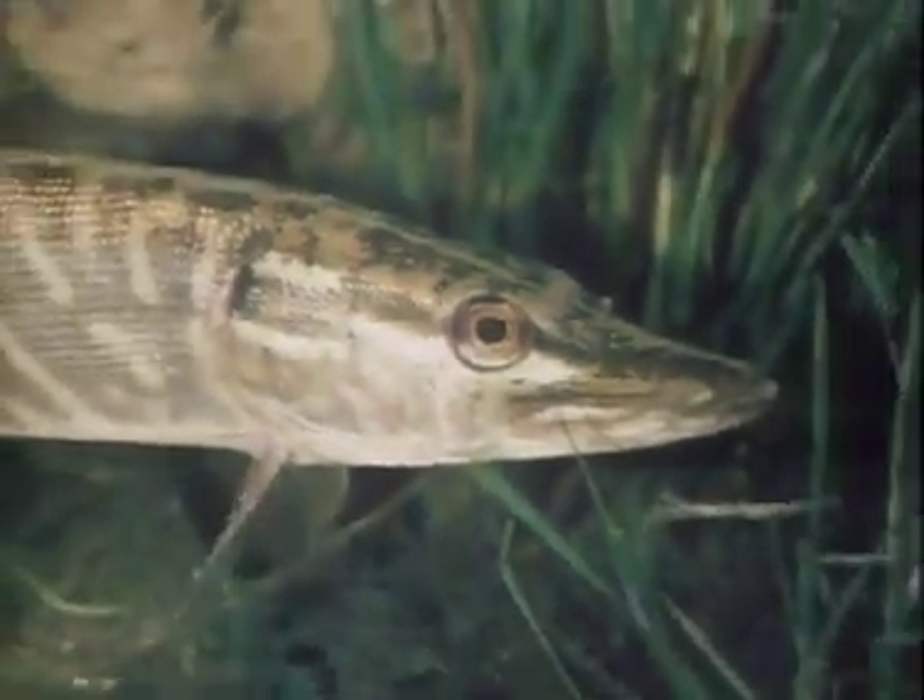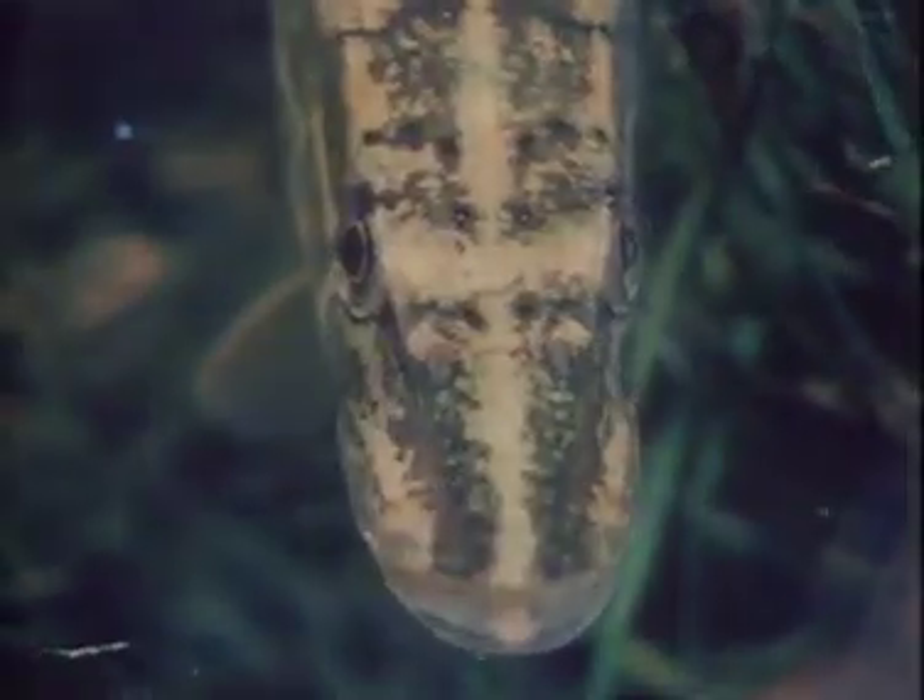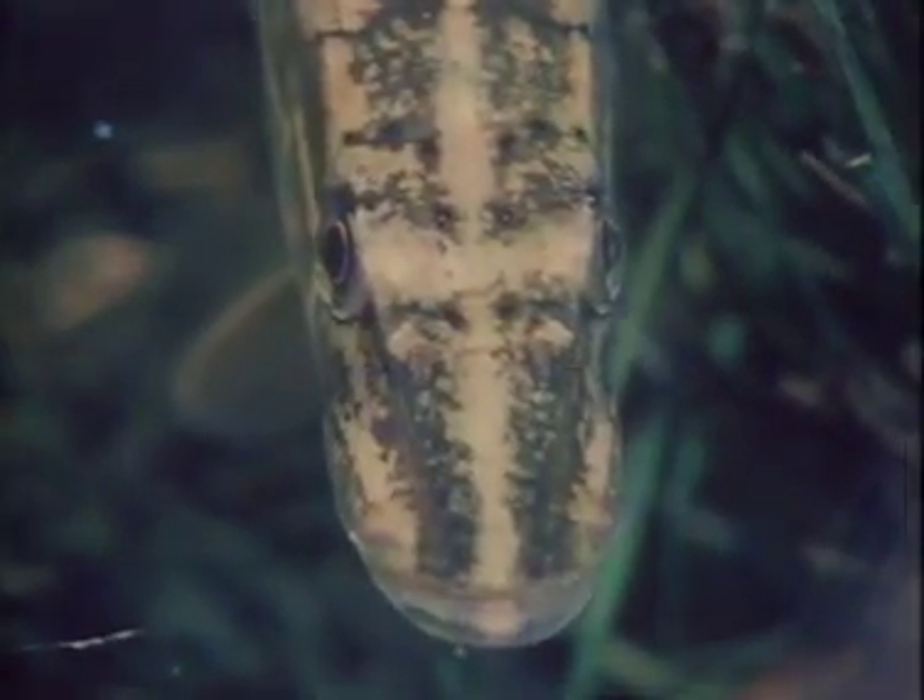Fish have eyes on the side of their head too. What might a fish eye view look like?